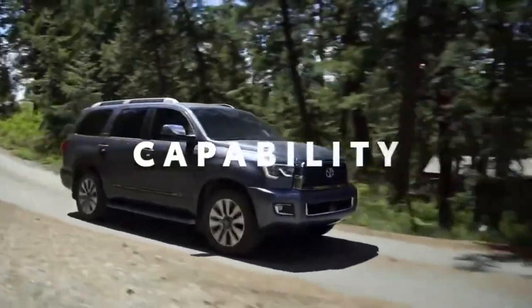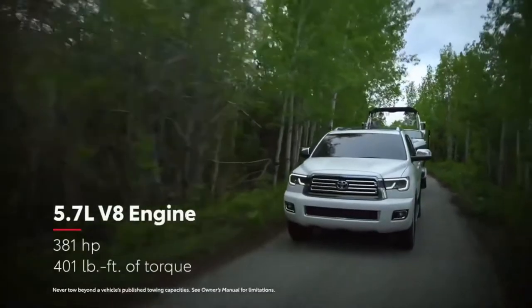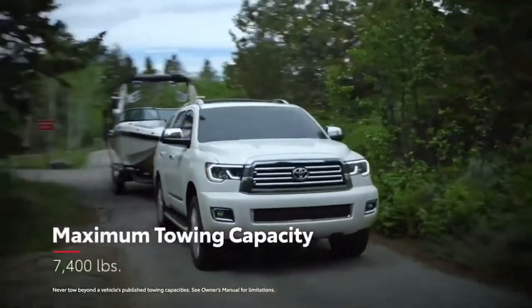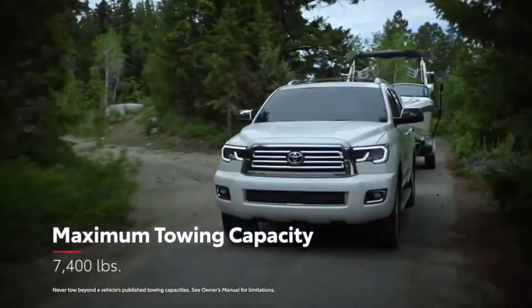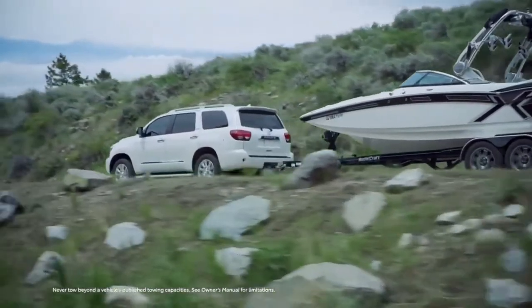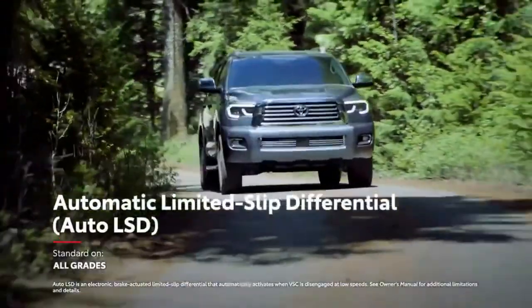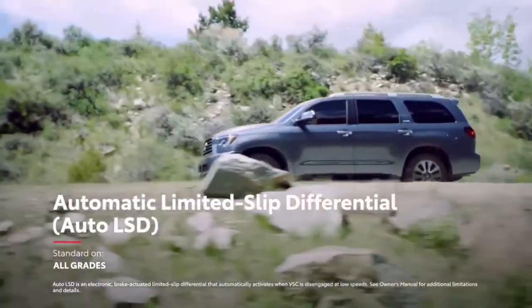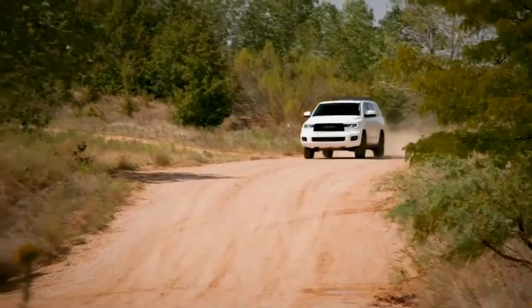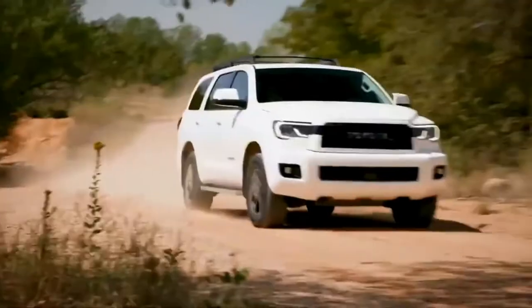Sequoia might be perfect for families, but it definitely doesn't compromise on performance with its potent V8 engine. Likewise, the 7,400-pound towing capacity can handle trailers, boats, or just about anything else the crew wants to bring along. Sequoia's Advanced Automatic Limited Slip Differential uses the brakes to help reduce individual wheel spin, providing enhanced traction performance on unpredictable road surfaces like sand or mud.